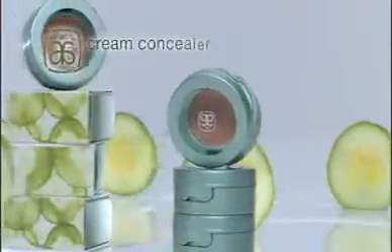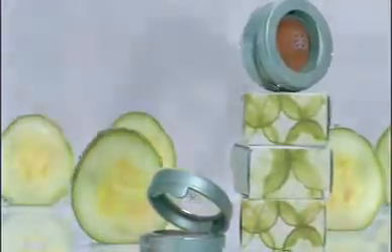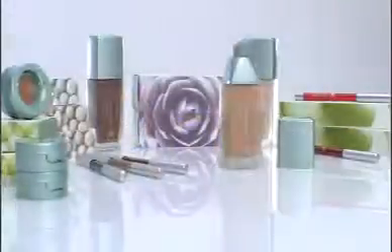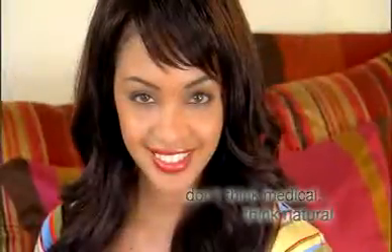Don't worry about a few flaws — reveal your best self. The all-new About Face Cream Concealer is an anti-aging, antioxidant-packed cream that gives you a natural, flawless look. It relaxes lines, helps reduce puffiness and dark circles, and moisturizes. Who needs Botox when you have About Face Cream Concealer and four perfect shades? Don't think medical — think natural to enhance your beauty.